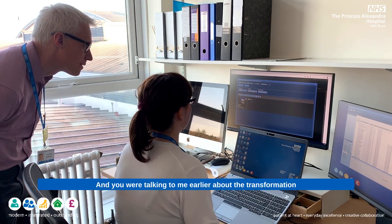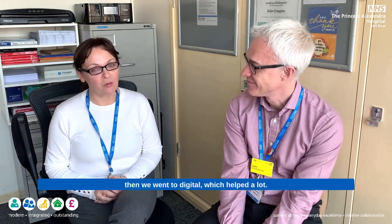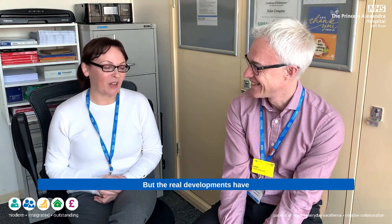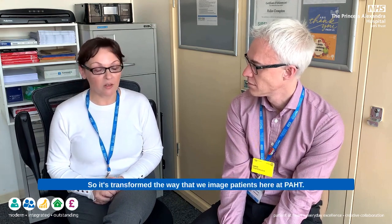You were talking to me earlier about the transformation in your role over the last ten or fifteen years, completely modernising it. Talk me through some of the differences between now and a decade ago. Well, we used to shoot on film, then we went to digital, which helped a lot and got me out of the dark room. The real developments have come with digital apps - staff can now take photographs using devices, it's a lot easier than cameras. We used to have cameras throughout the trust supporting staff in clinics and other areas that I couldn't always get to, as I only work 30 hours a week. It's transformed the way that we image patients here at PAH. All patient images are stored on Xero and can be viewed there.